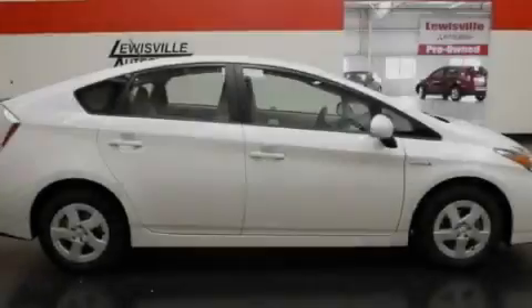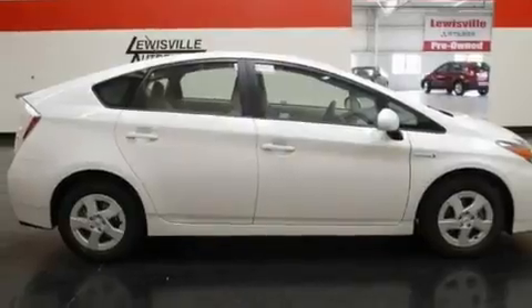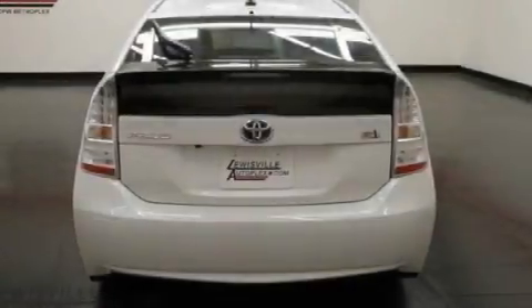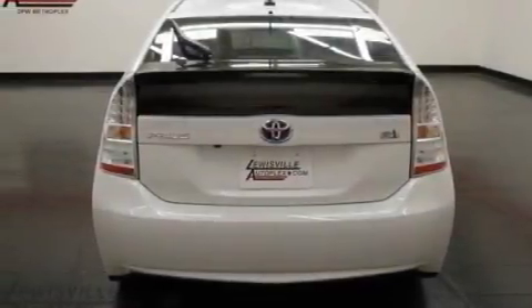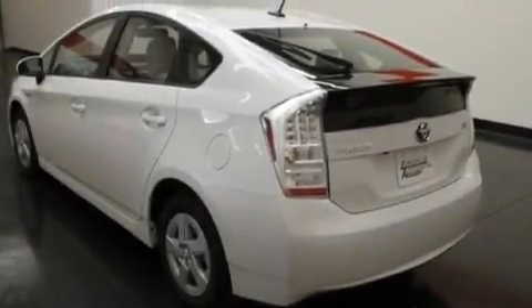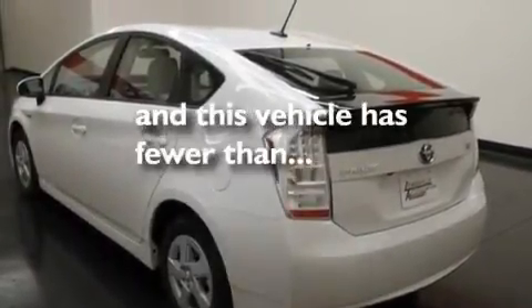Its top features include heated seats, cruise control, heated side view mirrors, XM satellite radio, aluminum wheels, an engine immobilizer theft deterrent system, 12 volt power outlets, a low tire pressure indicator, a home link feature, and this vehicle has less than 2,000 miles.